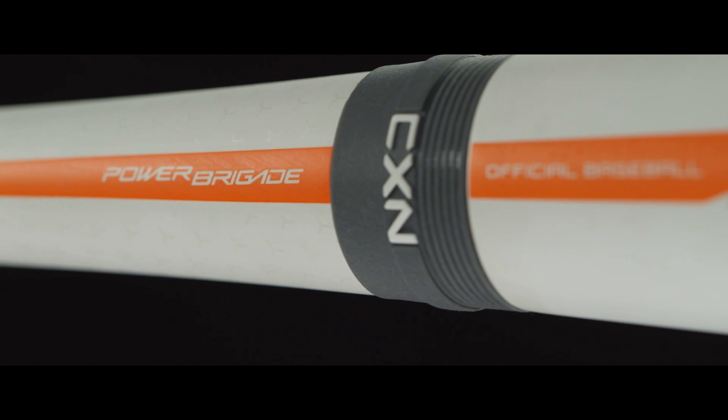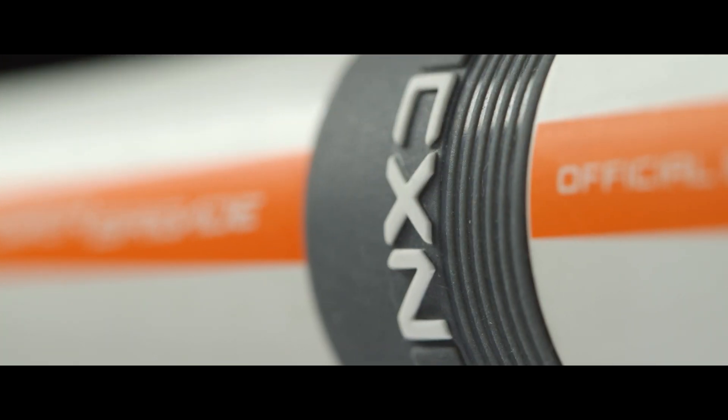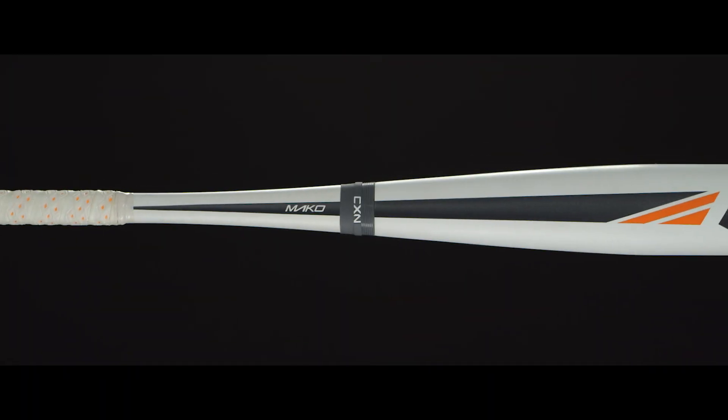The Mako is a two-piece all-composite bat. The two-piece design is built with Easton's patented connection technology. This hinged technology maximizes energy transfer while isolating the handle from the barrel, killing vibration and sting.